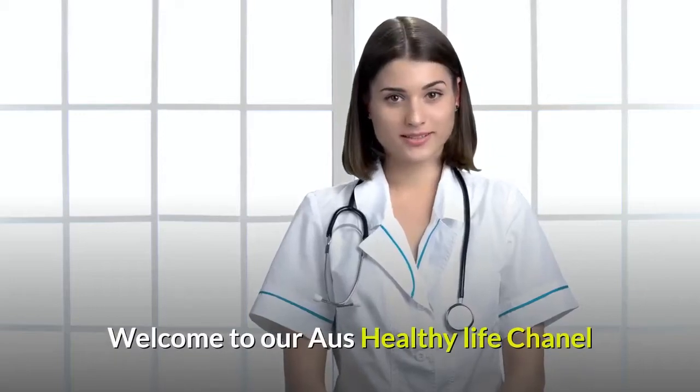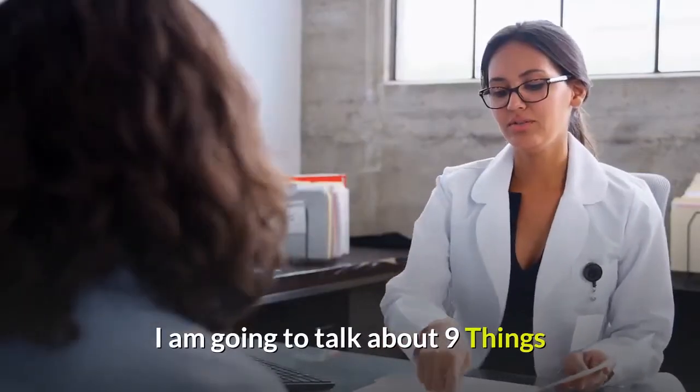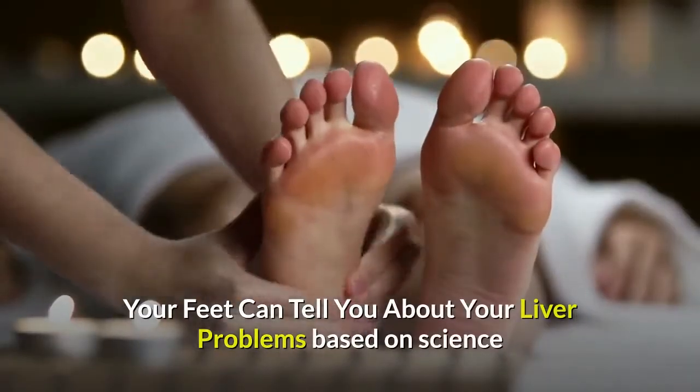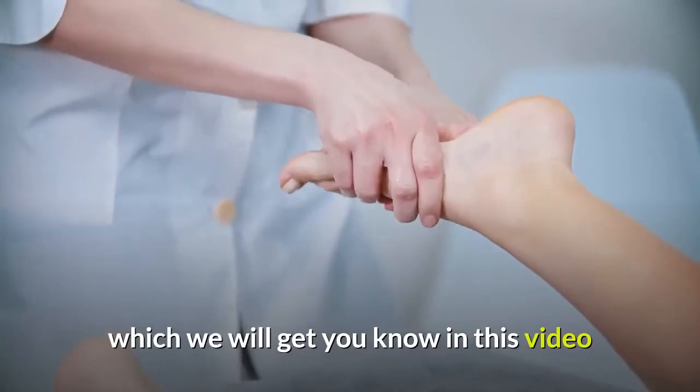Welcome to Our House Healthy Life Channel. I am going to talk about 9 things your feet can tell you about your liver problems, based on science, which you will get to know in this video.